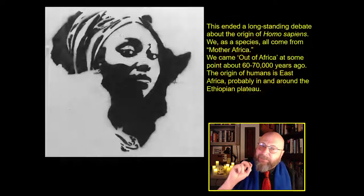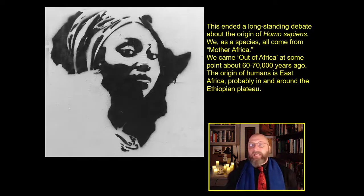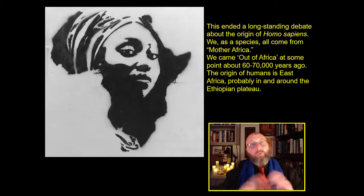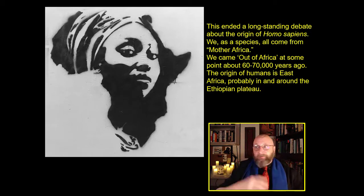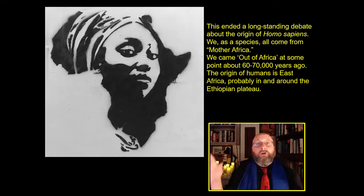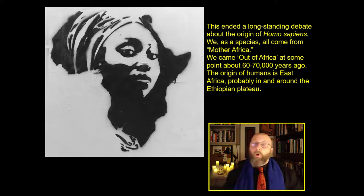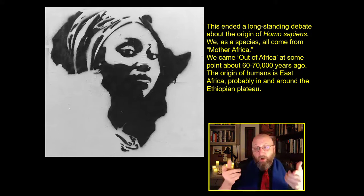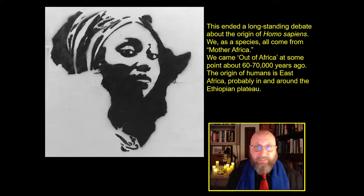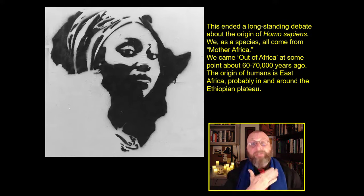The find in 97, along with genetic evidence we'll talk about in a bit, ended a longstanding debate within human evolution. The debate was between a candelabra theory — where Homo sapiens evolved across the old world as a whole — or an out-of-Africa theory where Homo sapiens evolved in Africa and then spread out. It completely ended that debate. We, as a species Homo sapiens, we all come from Mother Africa.